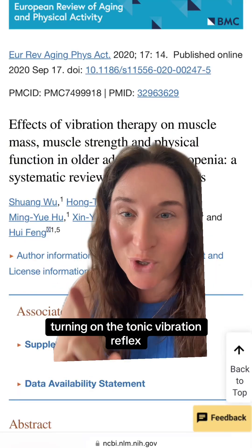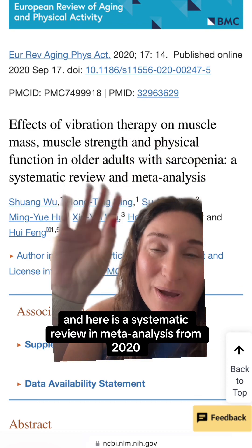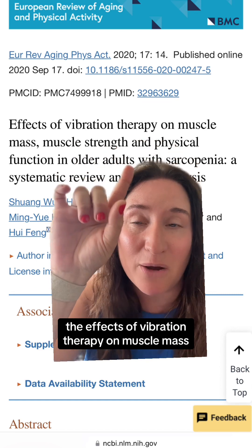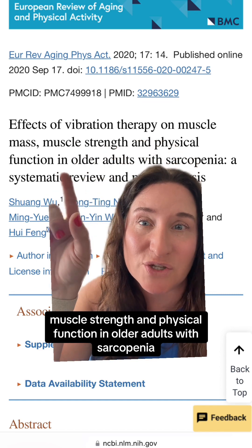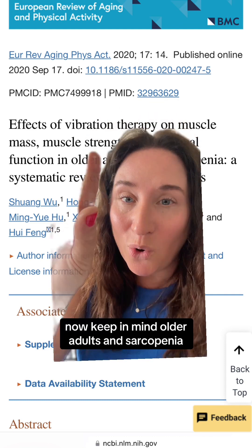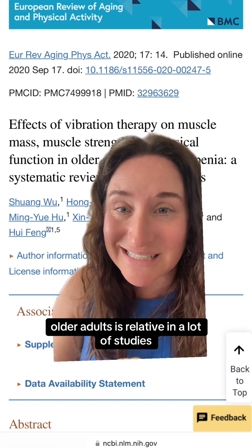Vibration plates work in a very unique way, turning on the tonic vibration reflex. Here is a systematic review and meta-analysis from 2020: 'The Effects of Vibration Therapy on Muscle Mass, Muscle Strength, and Physical Function in Older Adults with Sarcopenia.'